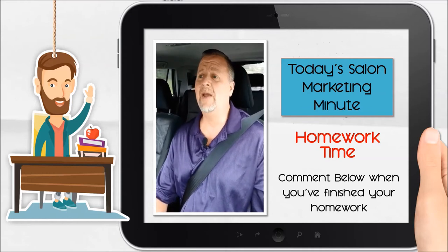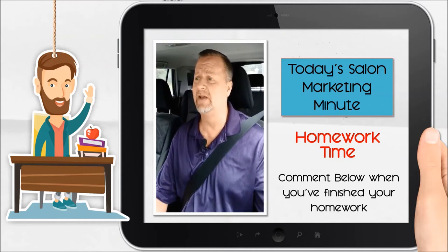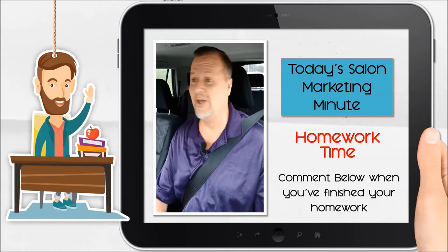So that's what I want you to do. I want you to take pictures and then upload those pictures to your Google My Business, and that is your homework for today. It's me, Sean and Mr. T., and I'll talk to you soon.